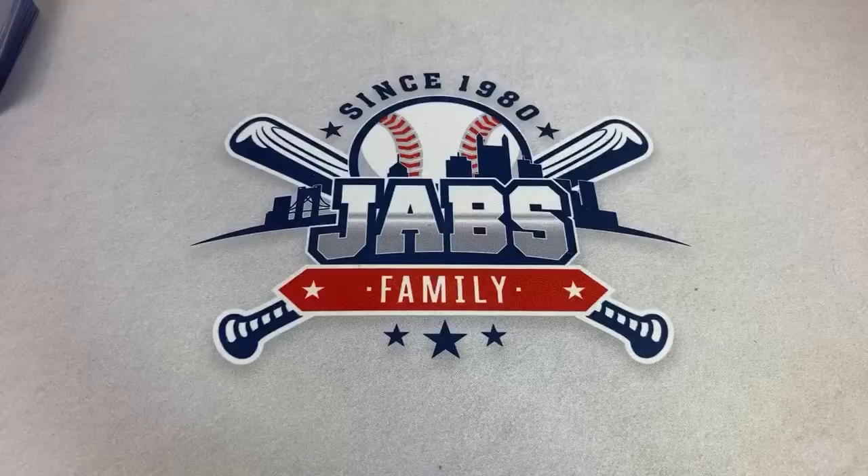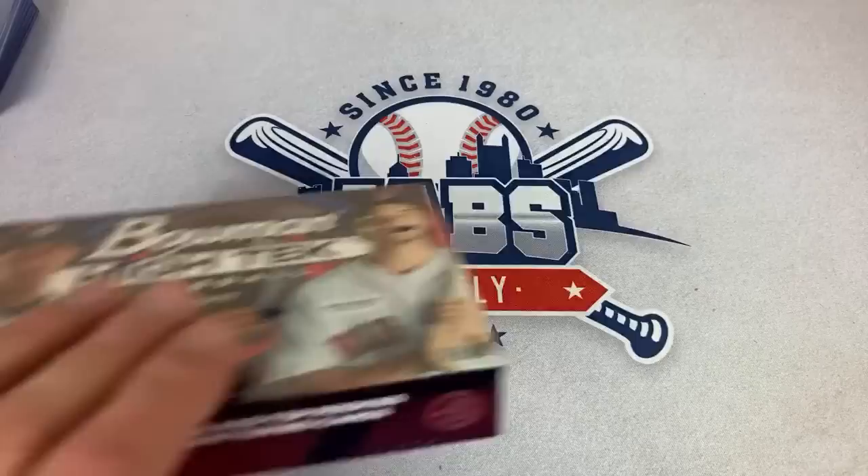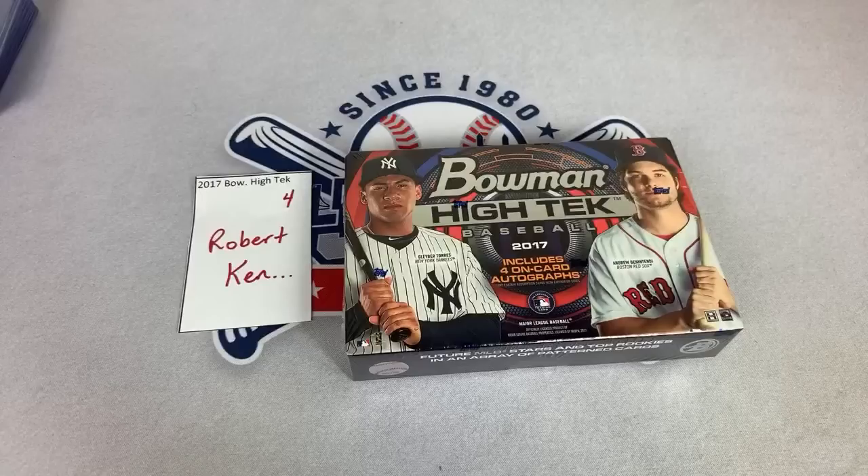Next up, box number four — this one's going to Robert. Robert's probably sitting patiently thinking he wishes he paid just a few seconds earlier. The way I do this is when people sign up, I put their names on the list in red, and as their payments come in, I take them off the red list and put them in green on the break list. Robert was the fourth person to pay — he's got box number four. Let's see what we can find for Robert.